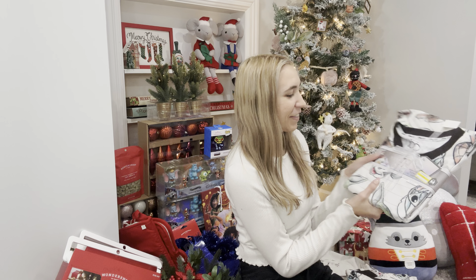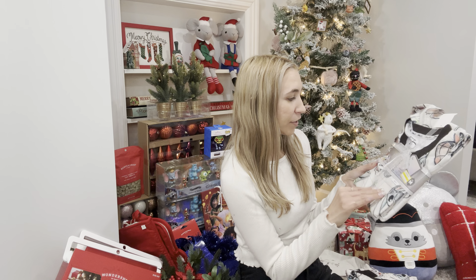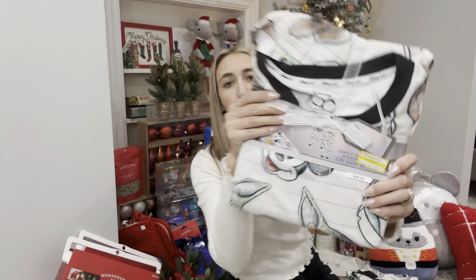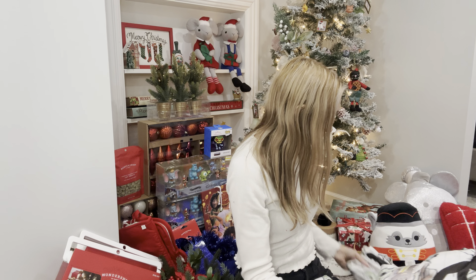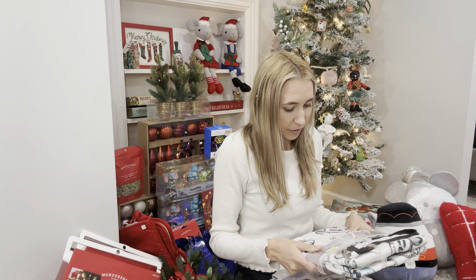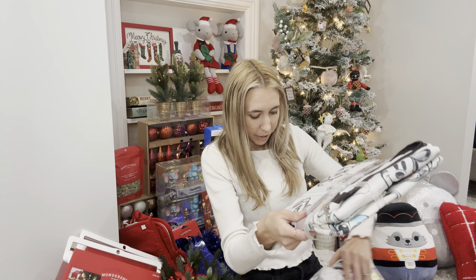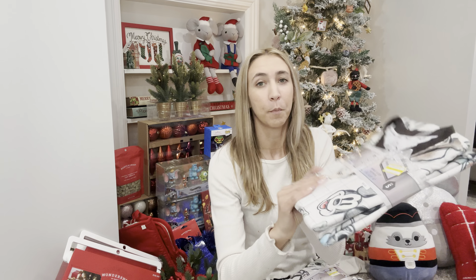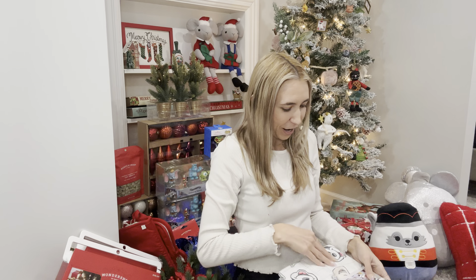Now these Disney pajamas — family sets with long sleeve and pants. Normally $30, only $3 a pair. I found one in medium, so I got two medium and two small. It says women's but I'm thinking me and Chloe, maybe my sister. The material is just so soft and it has lots of Disney characters — so cute.